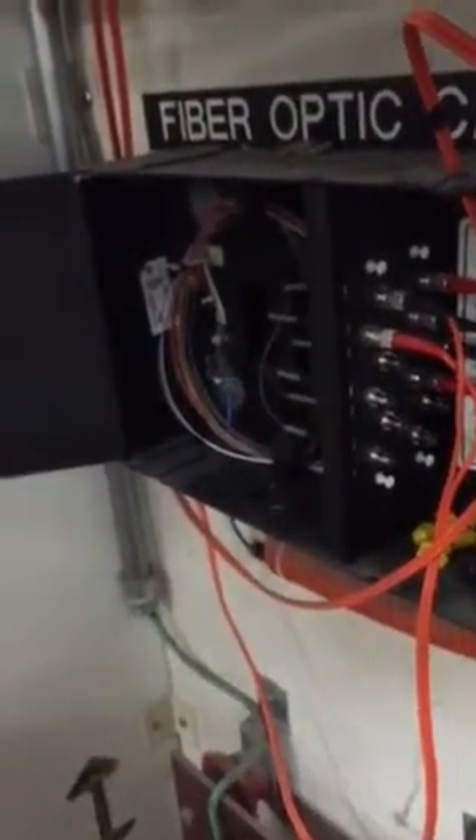It might even be two of them that are damaged, I'm not sure. Anyways, we're trying to open up this cabinet — it's just the patch cords that are damaged and need to be replaced. Fairland Elementary portables, room 23.